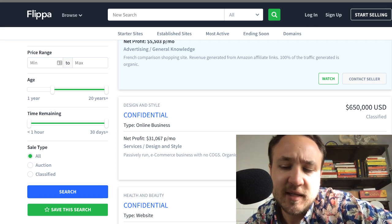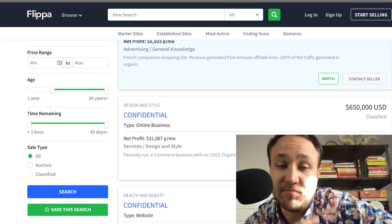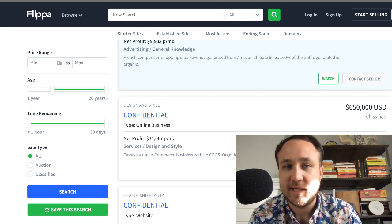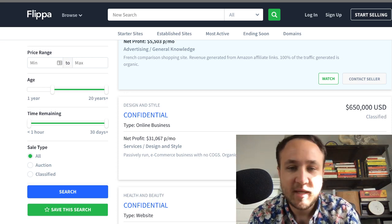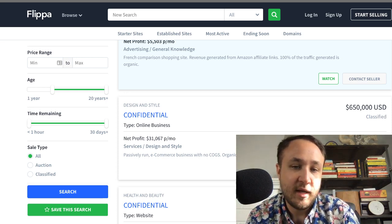A starter site is effectively just someone who has built out a website that you can purchase and start a business with. They did the idea and the creation of this business, and then they're just sort of passing it on to you.